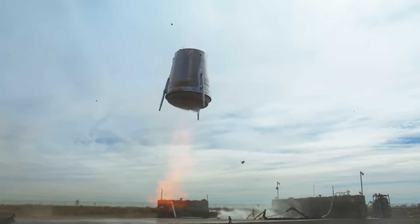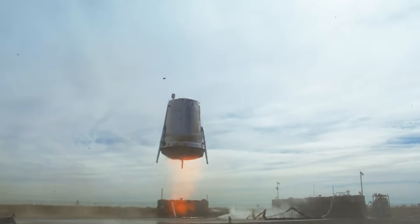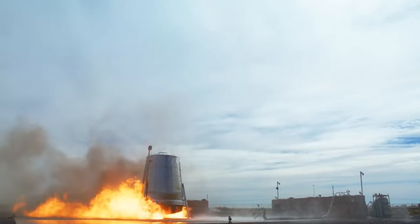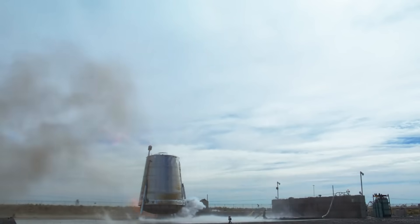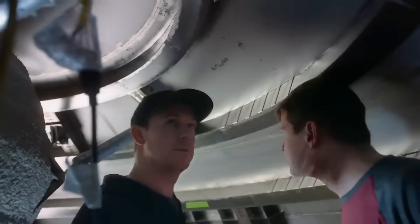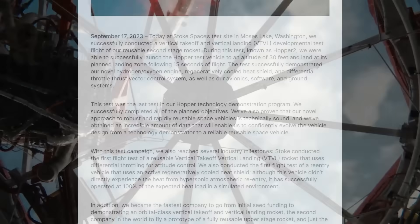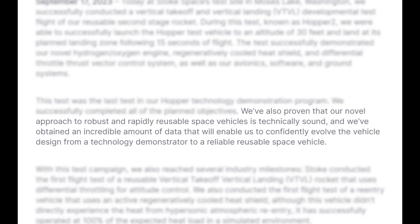The test successfully demonstrated their novel hydrogen/oxygen engine, regeneratively cooled heat shield, and differential no-throttle thrust vector control system, as well as their avionics, software, and ground systems. Yesterday's test was the last test in their Hopper technology demonstration program. They pointed out that they've proven their novel approach to robust and rapidly reusable space vehicles is technically sound, and obtained an incredible amount of data that will enable them to confidently evolve the vehicle design from a technology demonstrator to a reliable reusable space vehicle.